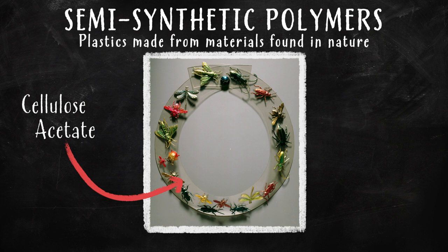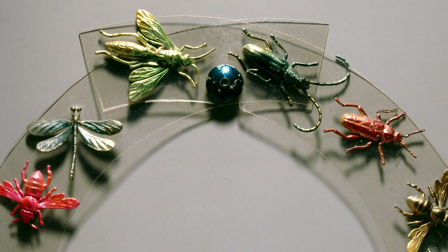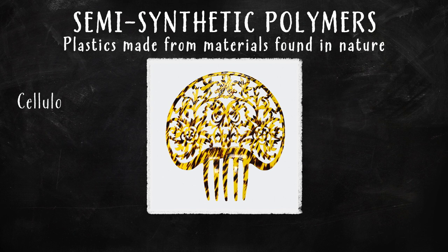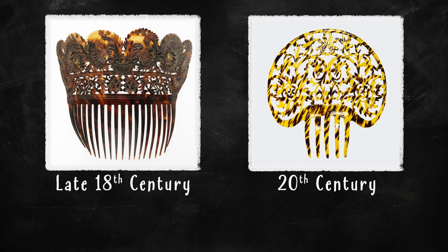Semi-synthetic means it was made using science, but has materials from the natural world in it too. And this comb may look like a tortoise's shell, but it's actually made from a semi-synthetic plastic called cellulose nitrate. That's a good thing — before plastic was invented, combs like this were made from the shells of real tortoises, an endangered species.